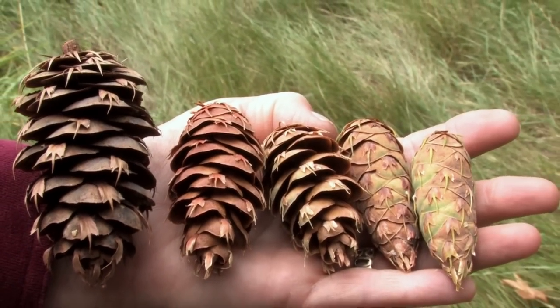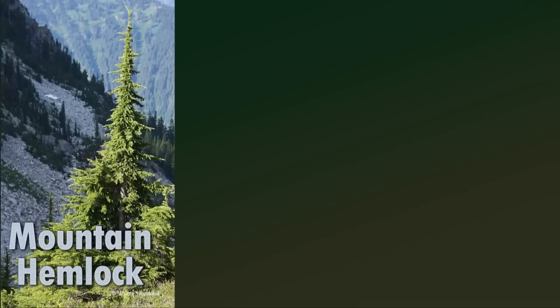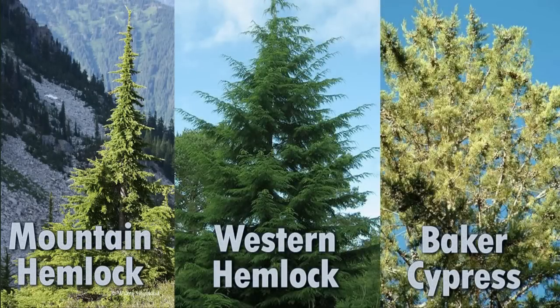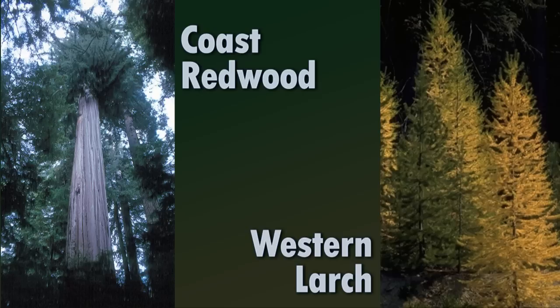Here in the Pacific Northwest we have many other native conifer species, and those include the mountain hemlock, the western hemlock, Baker's cypress, which is found only down in the Siskiyou Mountains. We also have the coast redwood, and we have the western larch, which is one of those deciduous conifers that loses its needles every year.